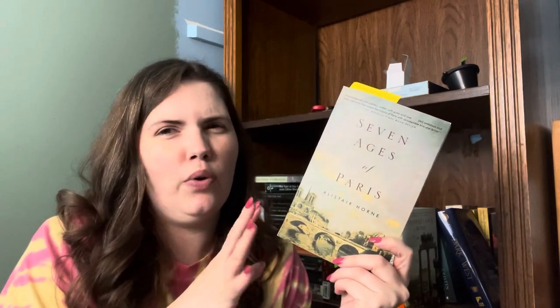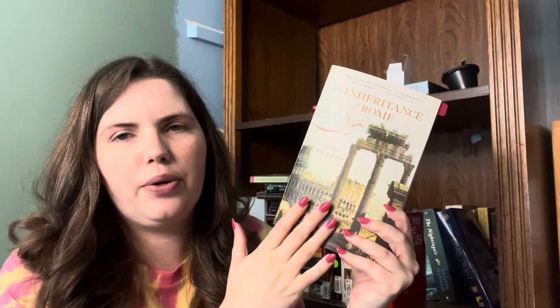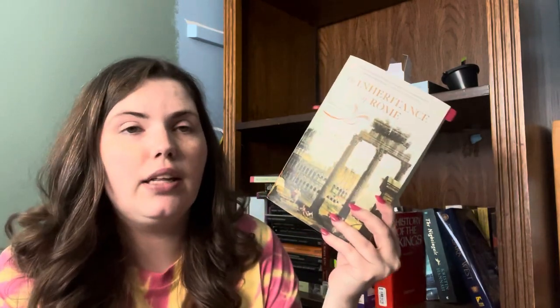We have Seven Ages of Paris — this is a non-fiction history of the city of Paris. I picked this up at Shakespeare and Company when I was last in Paris, I think five years ago, so I'm not getting rid of it because it's a memory. It's actually a really great history of Paris — I wanted more from the medieval sections, but it's a great introduction. We have The Inheritance of Rome — fabulous, fabulous medieval history. I'm due for a reread. I have this on audiobook and really recommend that experience. Absolutely loved it.